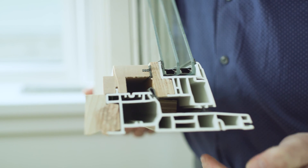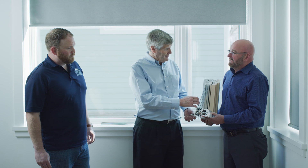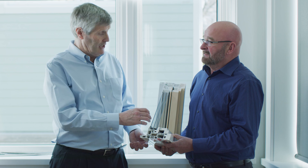Help us understand that spacer because there's been huge innovation there. This spacer bar is a Cardinal spacer bar, which is stainless steel. If you grab your frying pan handle — it's stainless steel — you notice it doesn't transfer that temperature. And then we're 90% argon-filled.